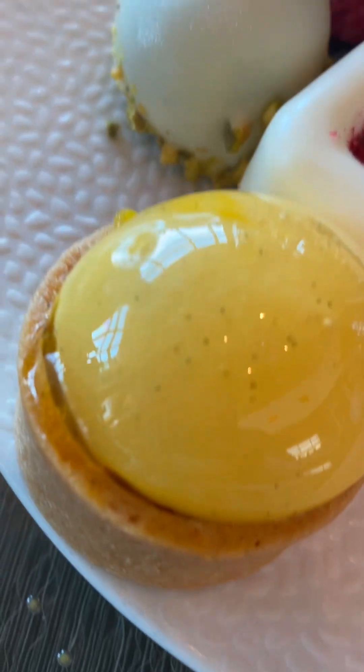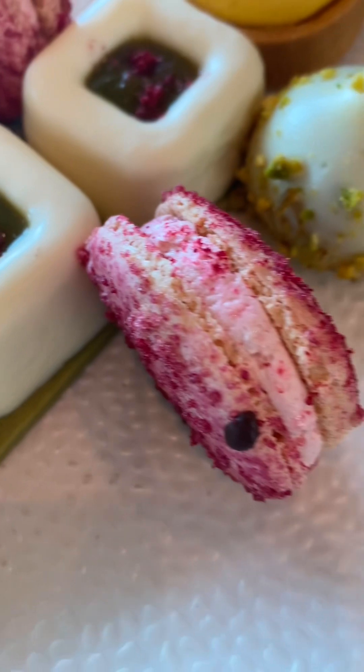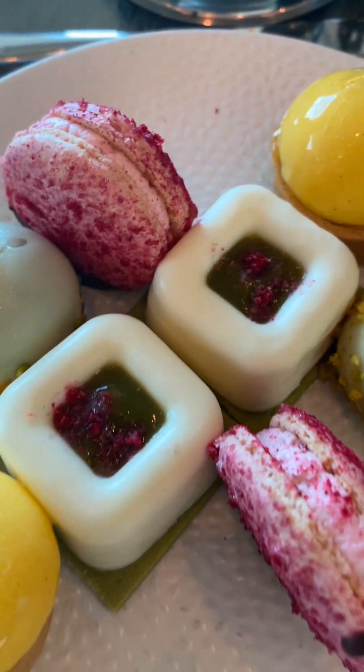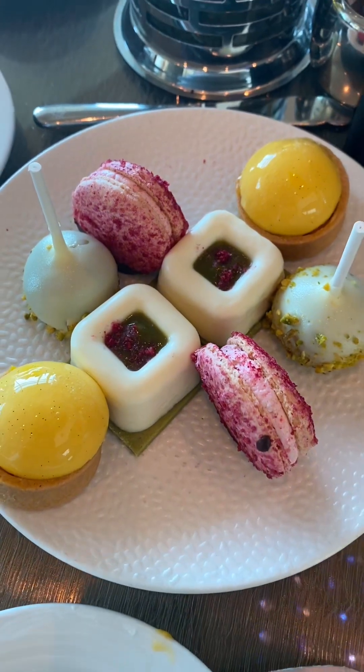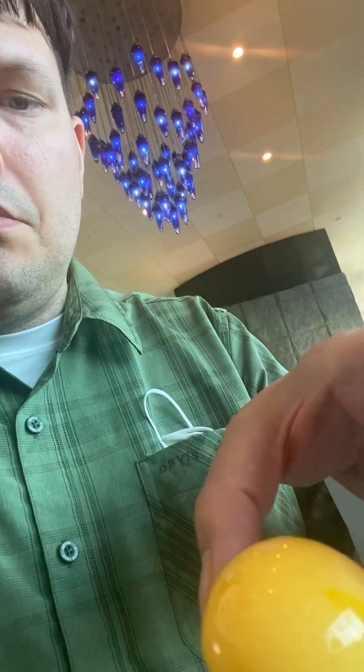We're on to the sweets. This one looks like an egg yolk. It was quite surprising when we got into it — it had a bunch of mangoes inside that were really fresh. Really, really yummy and refreshing. Awesome flavor overall. Highly recommend getting.